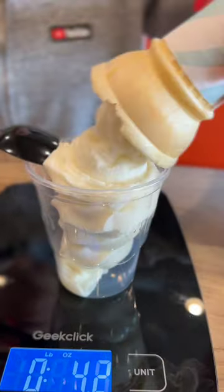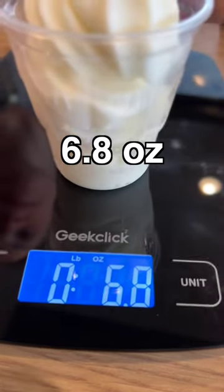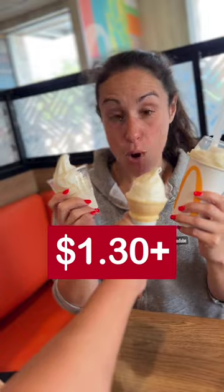The ice cream cone comes in at 6.2 ounces, the ice cream sundae at 6.8 ounces, and the McFlurry at 8.2 ounces. That means you're paying a dollar and 30 cents more for the sundae, and two dollars and 30 cents more for the McFlurry.